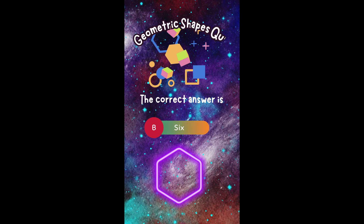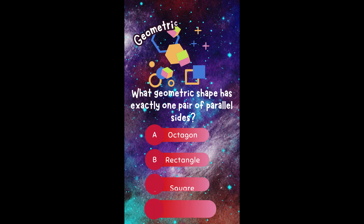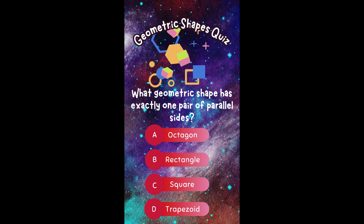The correct answer is B. Six. Did you get it right? Fun fact! The hexagon is efficient for tiling a plane with no gaps. It is also found in nature, such as in insect eyes and honeycombs made by bees.